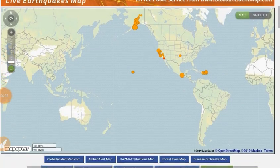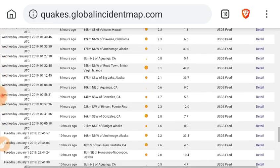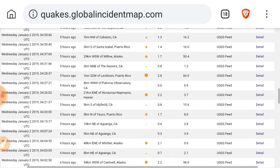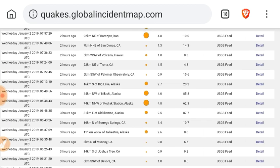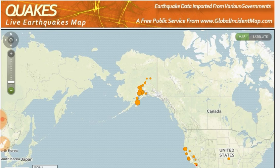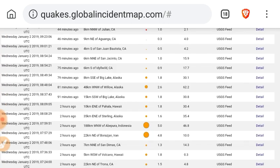Look at globalincidentmap.com for the quakes — the last 12 hours. A couple small quakes in California. Mongolia, 5.0. Mexico, 4.1. A few in Alaska — take a look at their location, off Kodiak Island. Quite a lot of activity going on there. 4.8 in Iran. 5.0 in Indonesia.